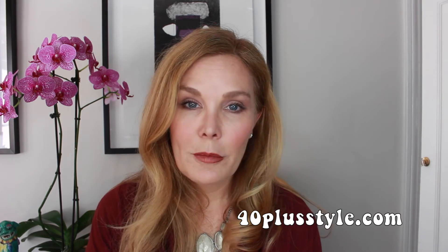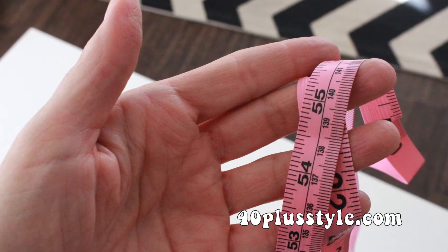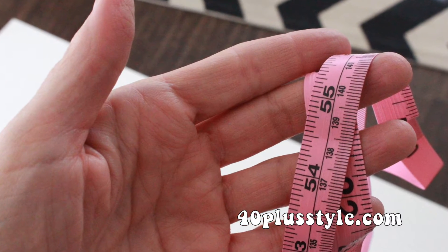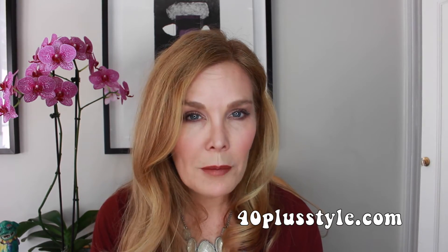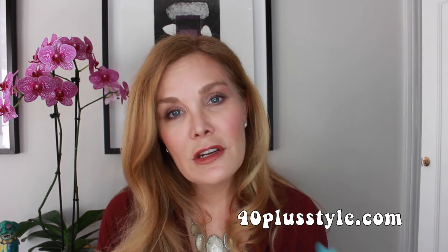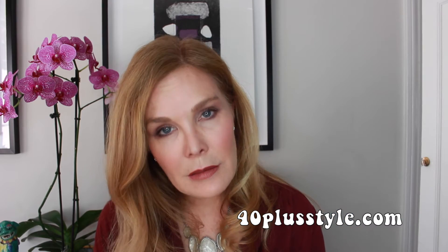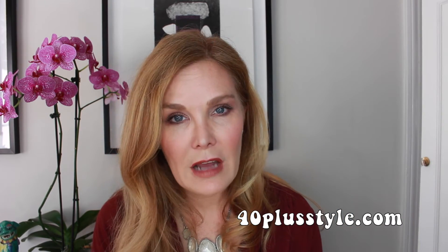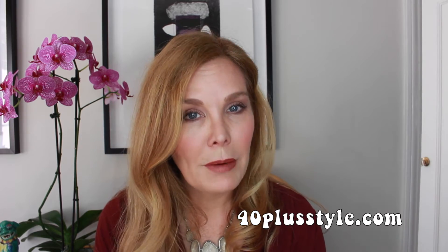One of the best ways to determine exactly what your body shape is is to take your measurements. Get a tape measure and measure around your natural bust line, your waist, and your hips. Do this either when you're naked or in a bra and panties without padding. You can go to the 40 Plus Style website — in the blog post about how to determine your body shape, we've put a link to an online calculator where you can enter your measurements and it will tell you exactly what body shape you are.